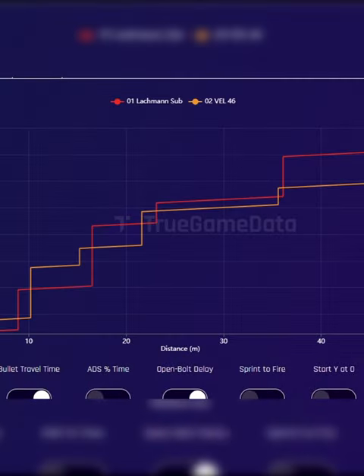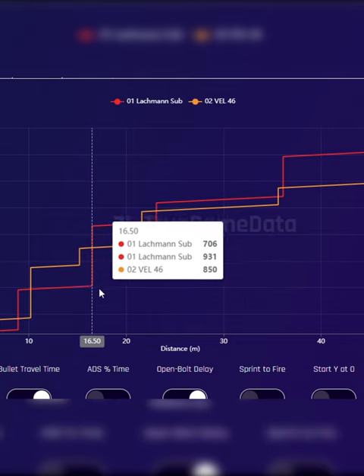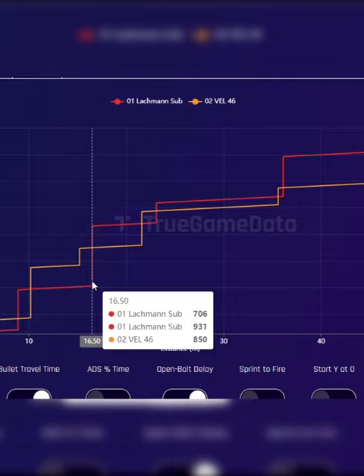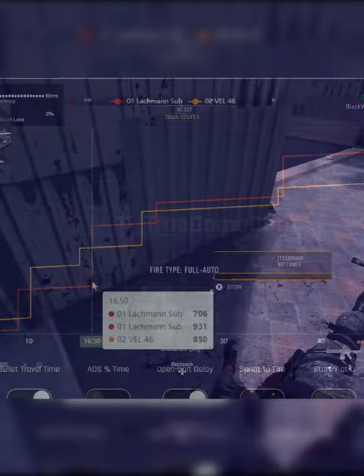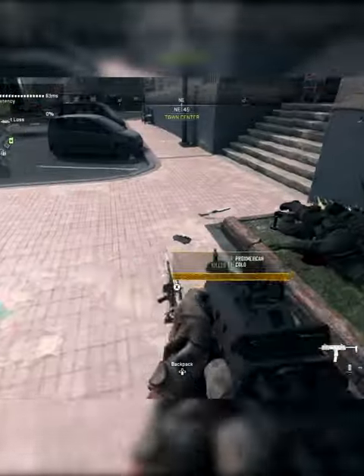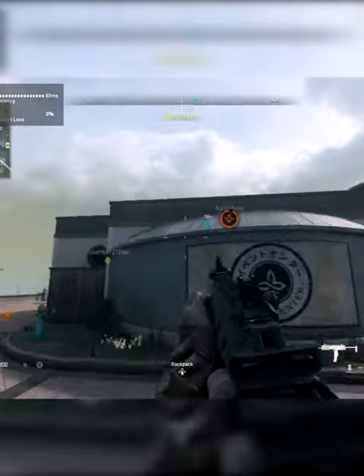Looking at the chart here on True Game Data, the MP5 is killing faster than the MP7 all the way out to 16 meters. The MP7 takes over and is killing faster beyond 16 meters. So in conclusion, the MP5 is better at close range out to 16 meters, but the MP7 has better range.